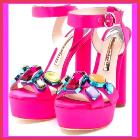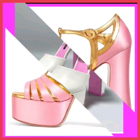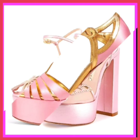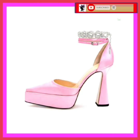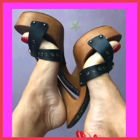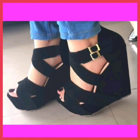High heels can symbolize a character's sophistication, status, or narrative arc within a video. The choice of heel height, style, and color can convey a range of messages, contributing to character development and enhancing storytelling — whether it's the stiletto representing power or a retro platform suggesting a specific era. High heels play a subtle but significant role in conveying the story and enhancing the viewer's experience.